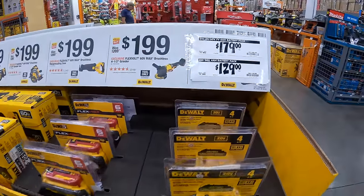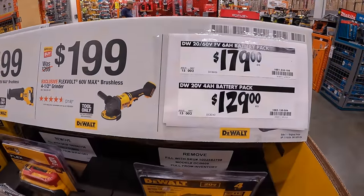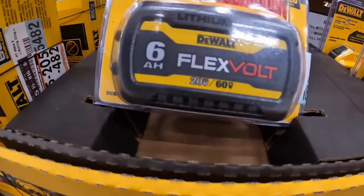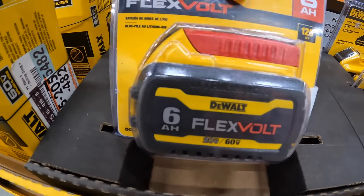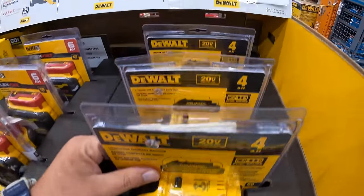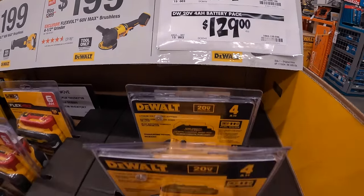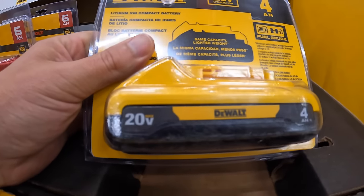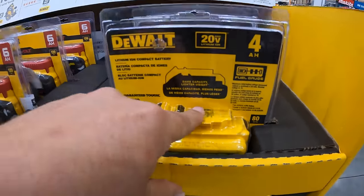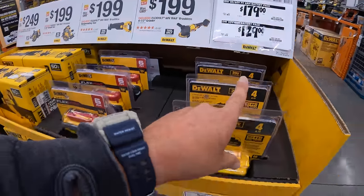They do have two types of batteries: $179 for a 6 amp-hour battery pack, or $129 for the 4 amp-hour battery with 21700 cells. Buy kits, you guys, because batteries by themselves are expensive.